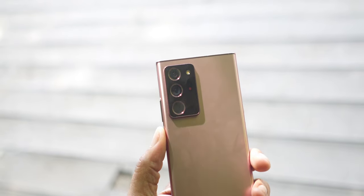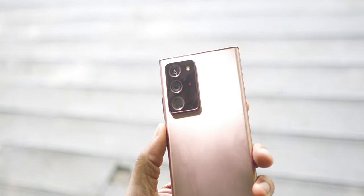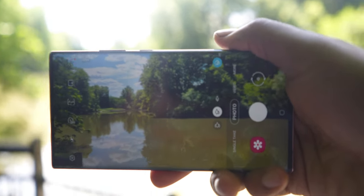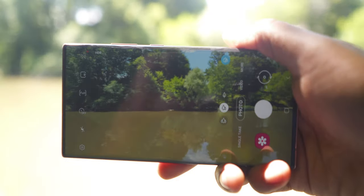The S20 Ultra also had issues with autofocusing in not-so-great light. The Note 20 Ultra comes with a laser autofocusing feature and only 50x zoom. Since the software is pre-production, I can't give a final judgment on this. However, I will say I love what I'm seeing so far. I'll talk about the camera more towards the end of the video.